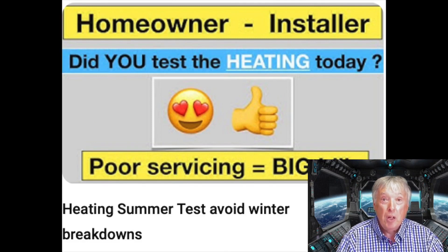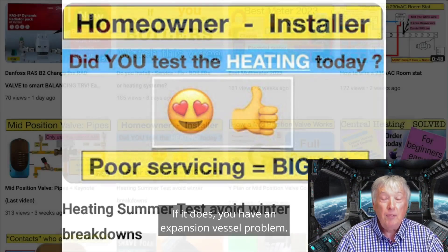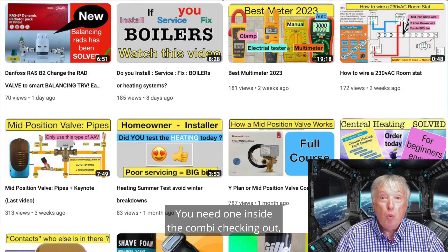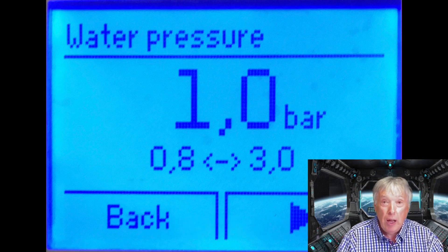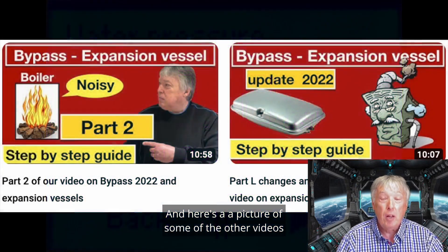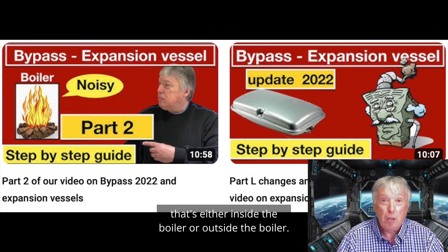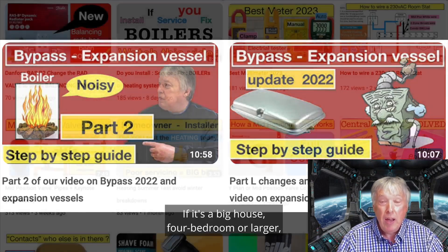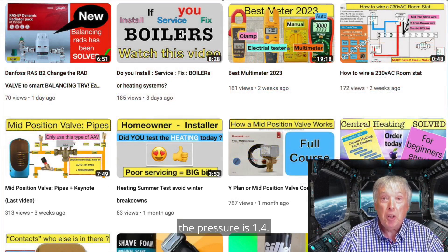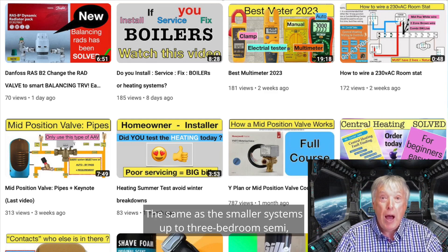If you have a combi boiler in a three-bedroom semi or smaller, the pressure gauge should read one bar — at most 1.2 bar. If it goes above that, you have an expansion vessel problem and you probably need an external expansion vessel. For a bigger house of four bedrooms or larger, the pressure is 1.4 bar, and you fill the system to 1.4 bar accordingly.